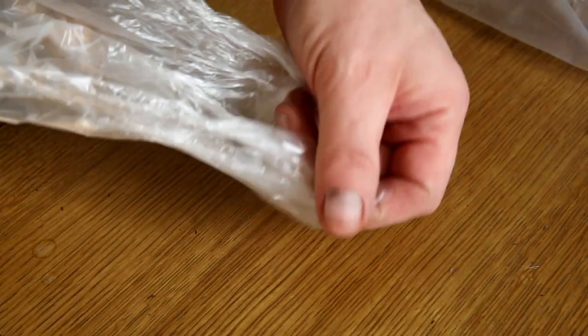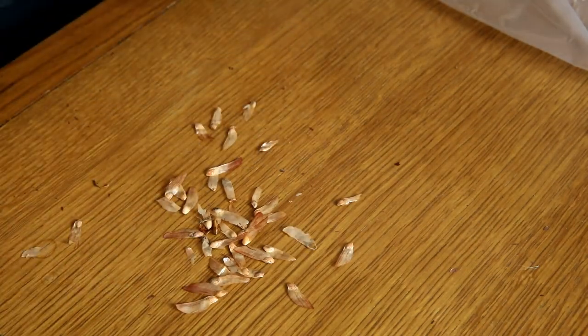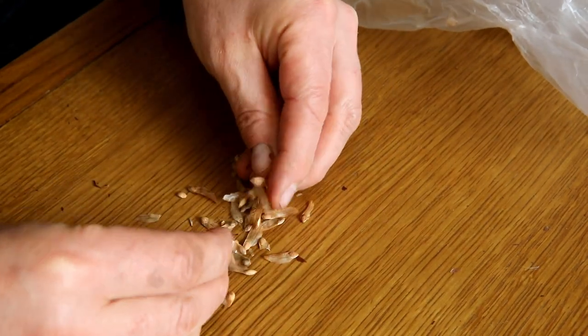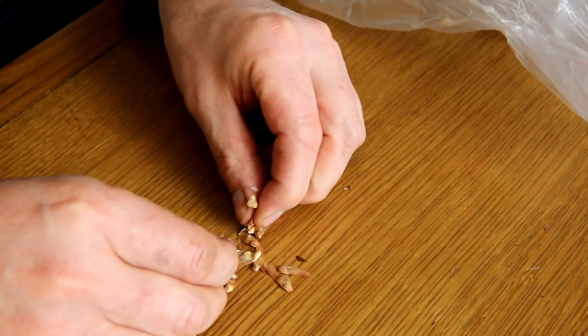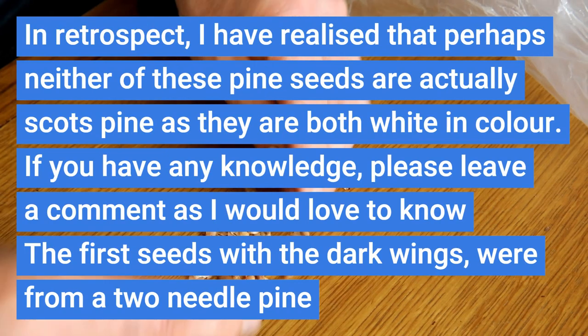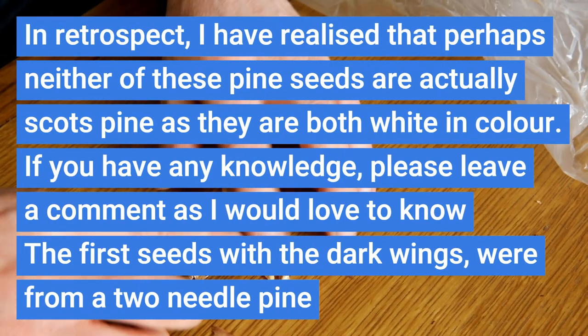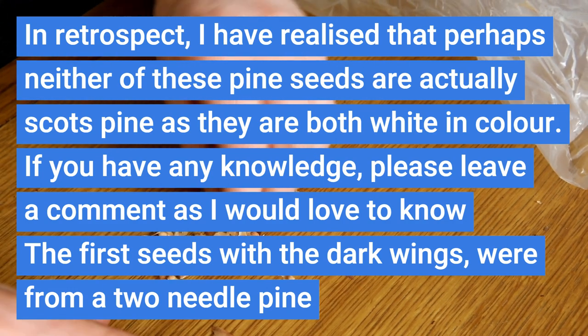This is another batch of Scots pine seeds but these came from my local park, so it's a different tree. They seem a bit smaller, so they may perhaps be a different type of tree. I'm keeping these ones separate.